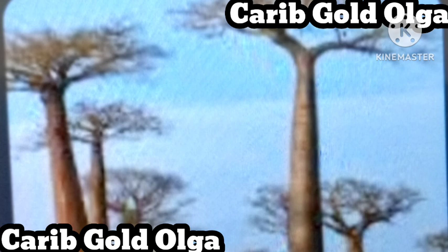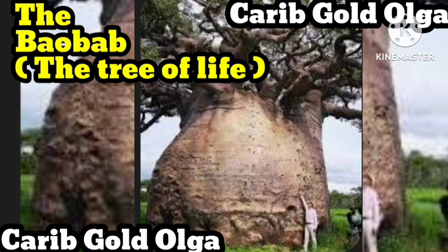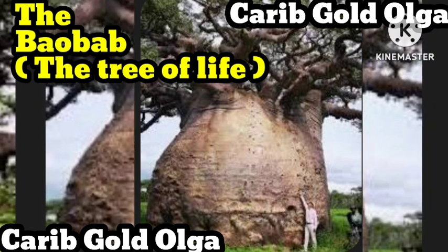In another tale, God gifted the baobab to a hyena. However, the hyena felt so repelled by the tree's already unusual exterior that he shoved it to the ground upturned. Whatever way the baobab came to be, it's undoubtedly a remarkable specimen. Baobabs can grow up to 100 feet tall, have a circumference of as much as 165 feet, and live as long as 3,000 years. These solitary trees are also incredibly resilient, thriving in dry open areas such as the savannas of Southern Africa and Western Madagascar, and surviving by storing water in their massive trunks.